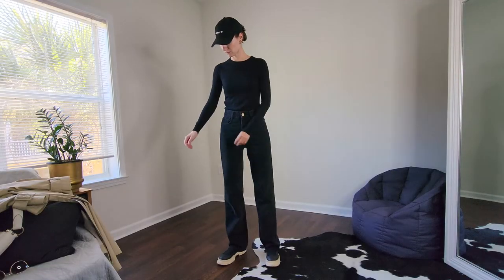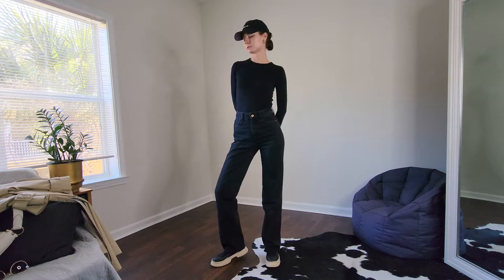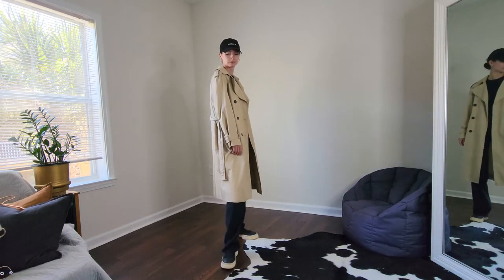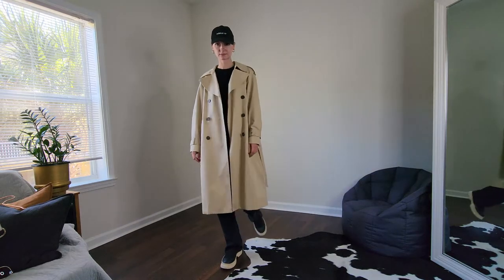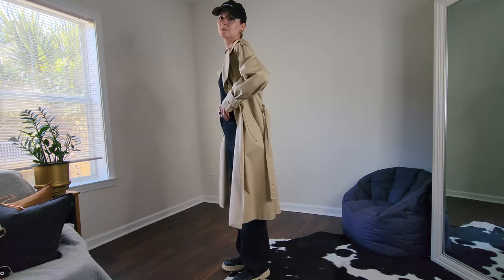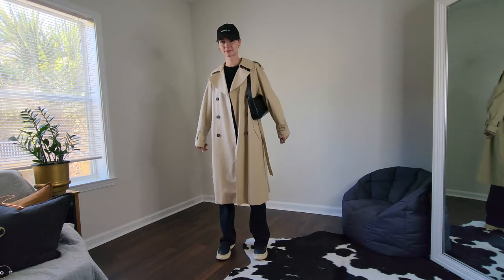Next one is trendy casual, and I call it trendy because I combined a classic staple like a trench coat with some pieces from other aesthetics. In my case those trendy details are a baseball cap and sock boots. Even though sock boots are not trendy at the moment, I don't care because from my personal style they work very well and they always add an interesting detail.